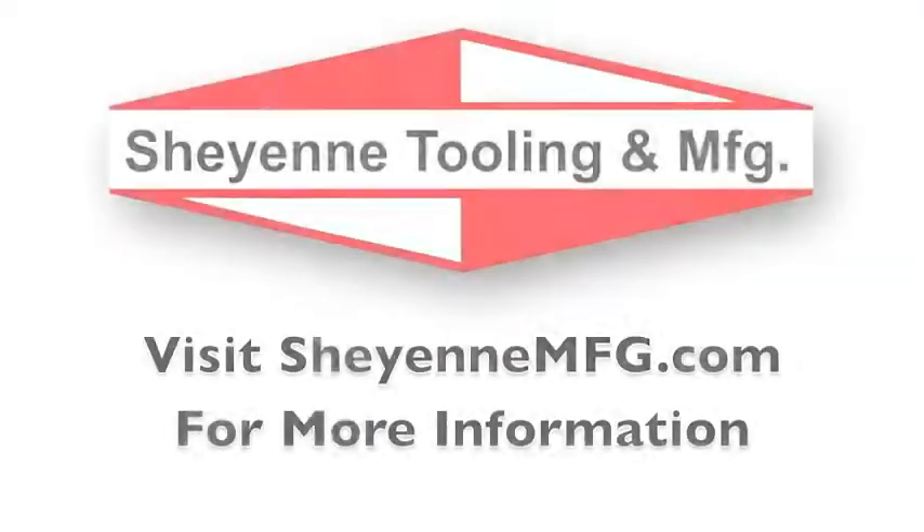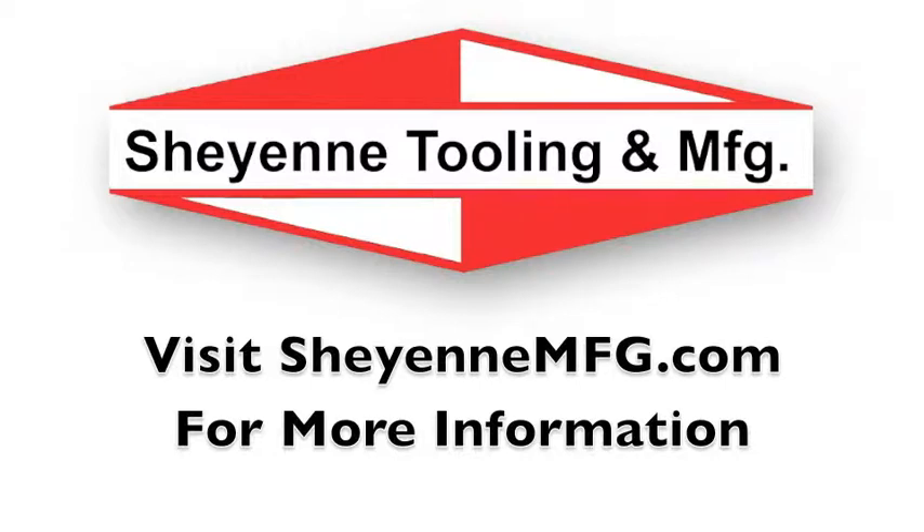For more information on the Cheyenne compact tractor snowblower, visit CheyenneMFG.com.